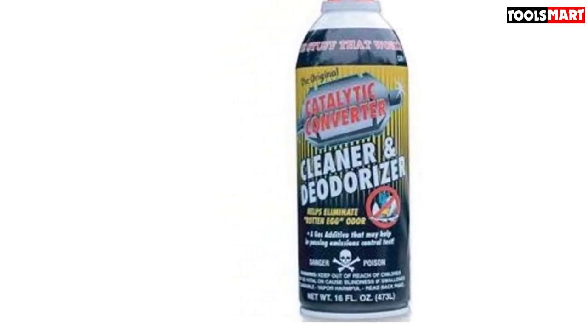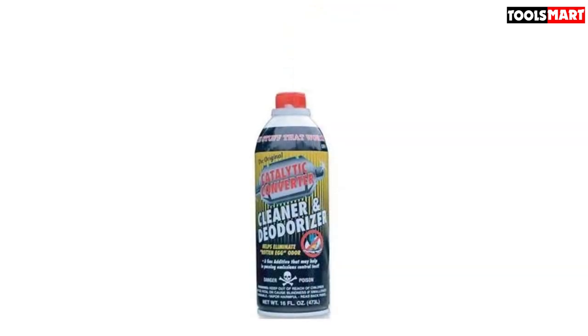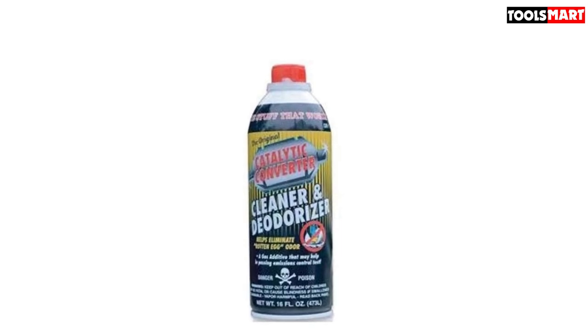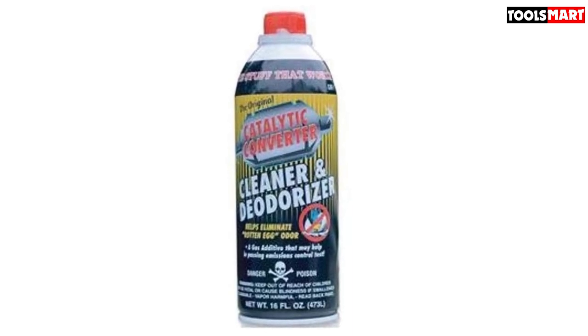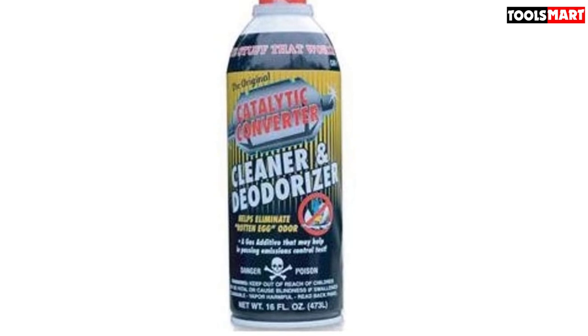This fuel additive can help scrub the inside of your catalytic converter, removing deposits that are preventing it from working correctly. Used as directed, it can also clean your oxygen sensors, ensuring they're reading correctly, and extend the time between needed tune-ups on older engines. You can also pour it directly into a running engine's carburetor to let it work even more quickly than diluted in a fuel tank.